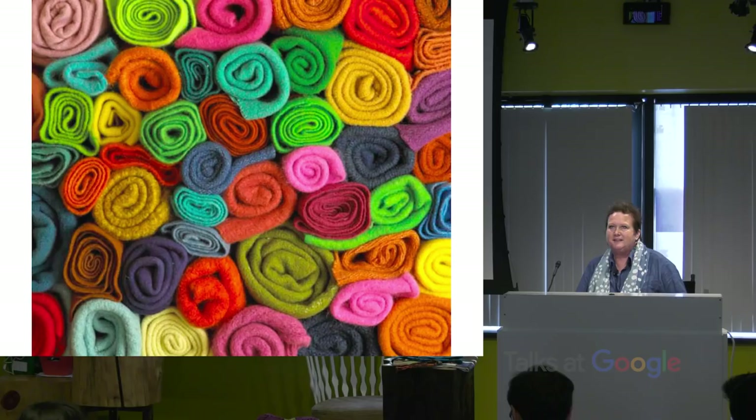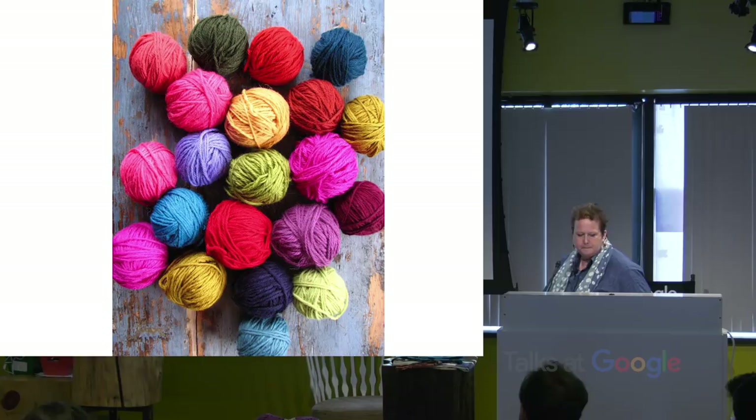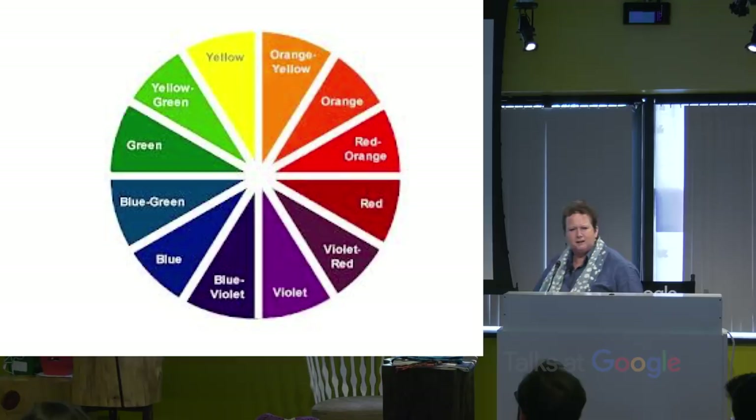We're going to have a little section on color. These are pieces of felt — I love to play with colors. By just rolling things up you can figure out what colors work well against each other. You can do the same thing with yarn and with paint. Has everybody seen a color wheel? You probably learned it when you were a kid. I use this a lot — I use it intuitively. I call it a rainbow in the round.